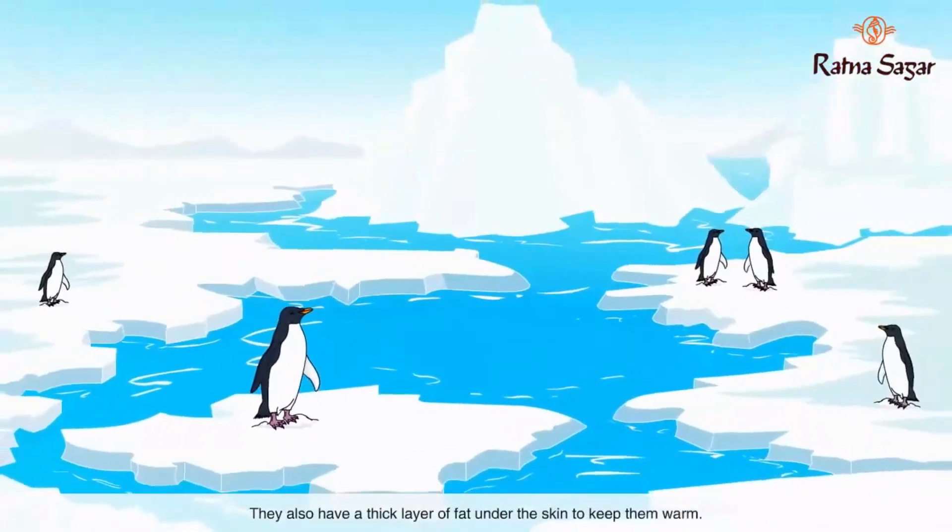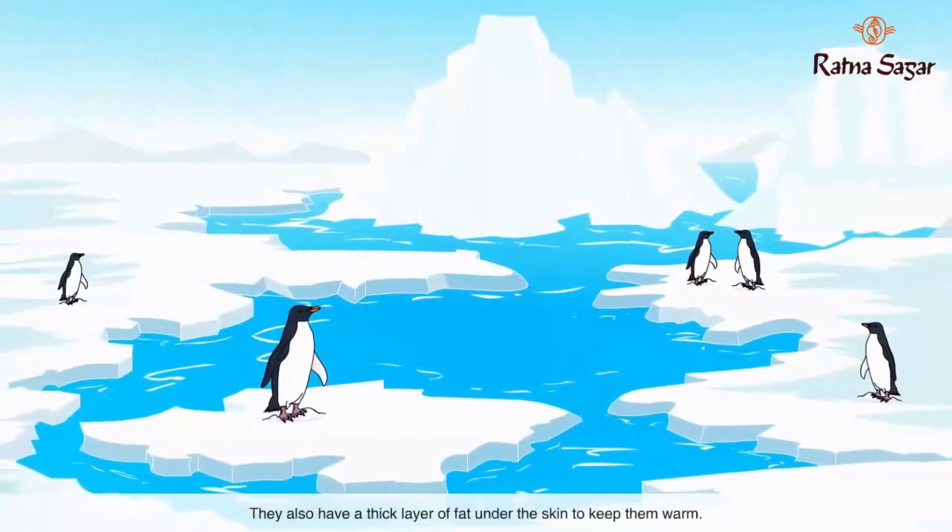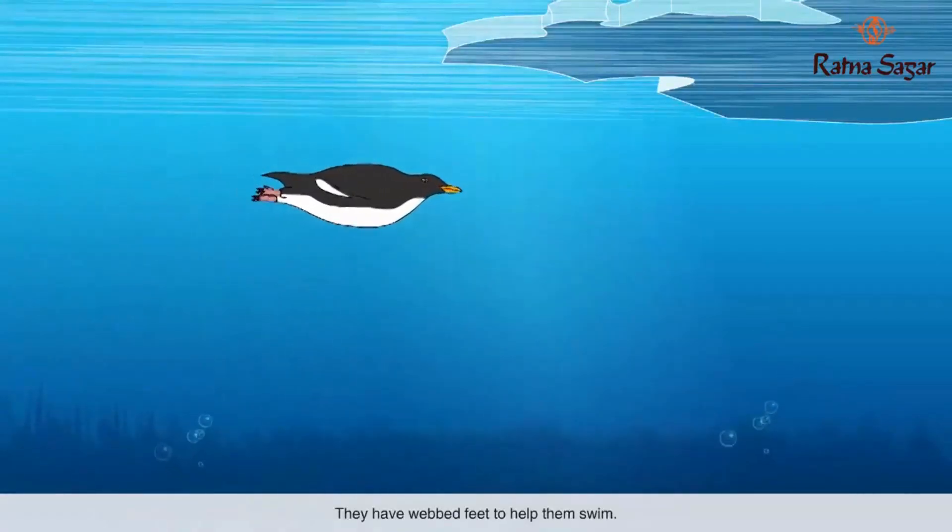Penguins have oily, dark, waterproof feathers to absorb heat from the sun. They also have a thick layer of fat under the skin to keep them warm, and they have webbed feet to help them swim.